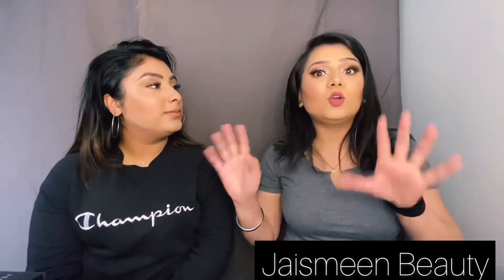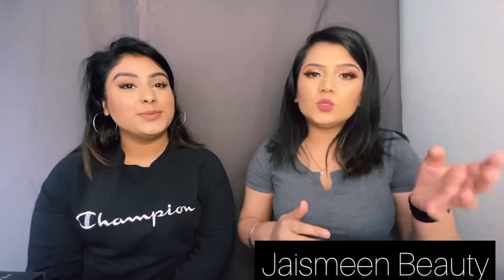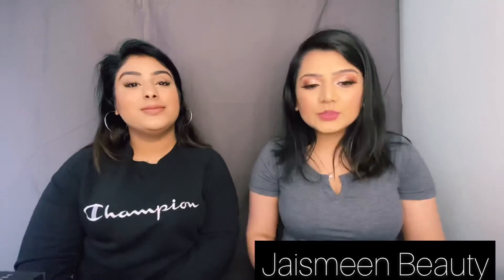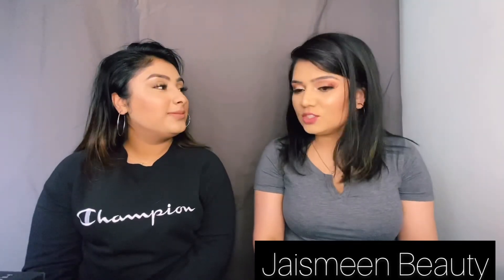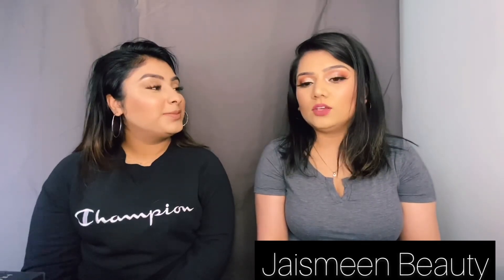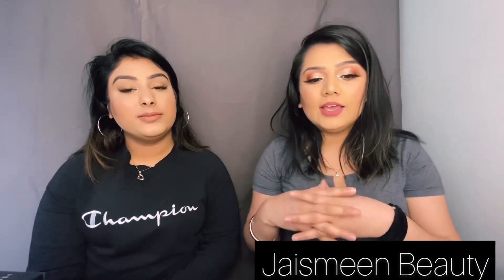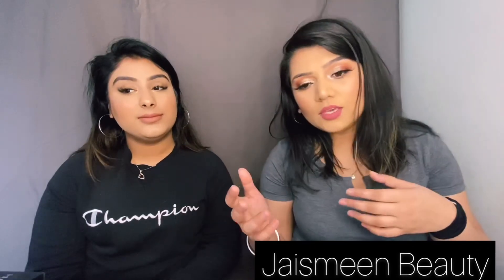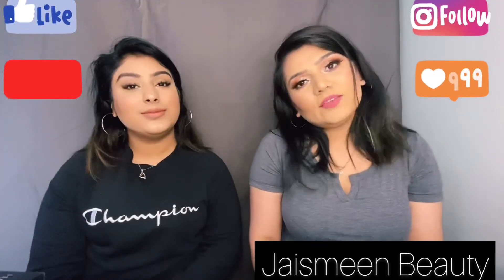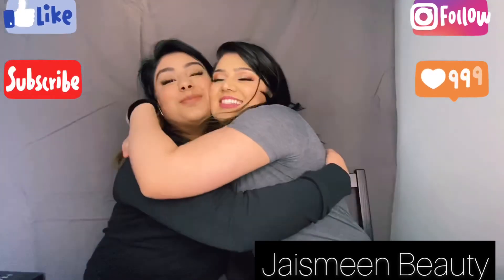Now you know how good of a makeup artist Harsh is! I will definitely do another video of me doing Harsh's makeup. Our schedules were super different — when she's working I'm home, and when she's home I'm working — but it was really nice to have you on my channel. We chit-chatted and it was such a fun video to film. Let me know in the comments below if you'd like to give us some challenges! I love you guys so much and I'll see you in my next video — bye!